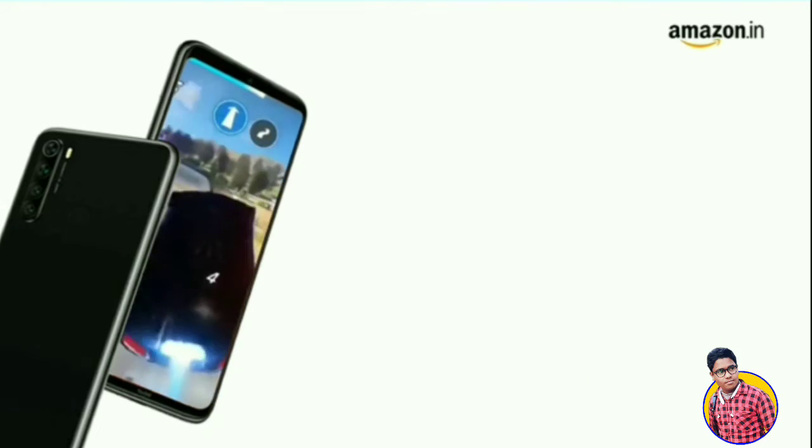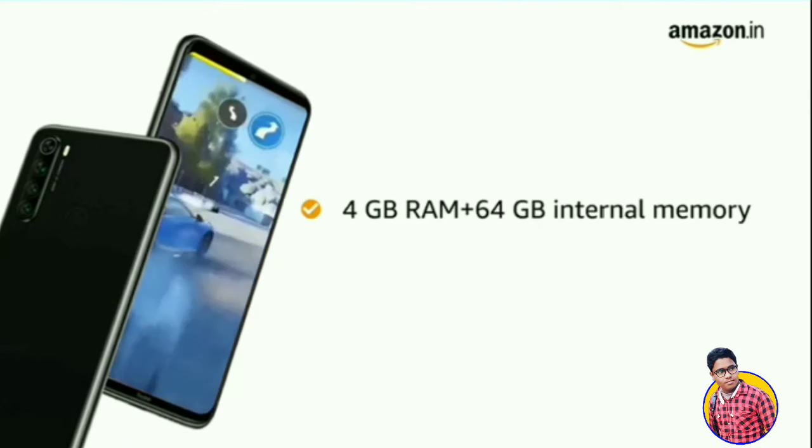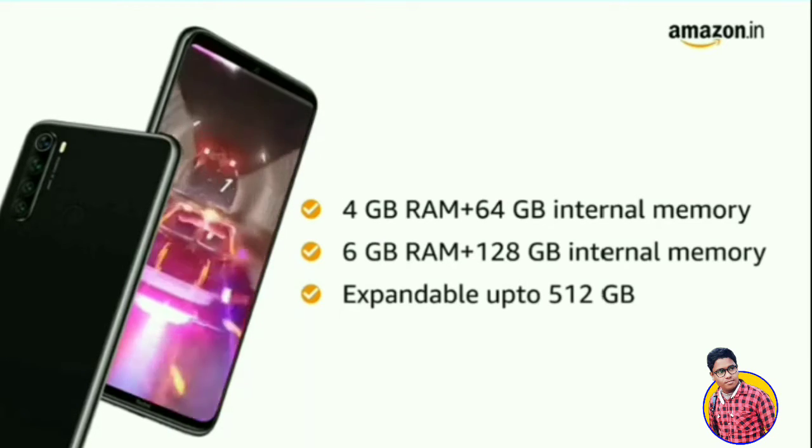You can also choose from two memory variants: 4GB RAM with 64GB internal memory, or 6GB RAM with 128GB internal memory. The internal memory is expandable up to 512GB.